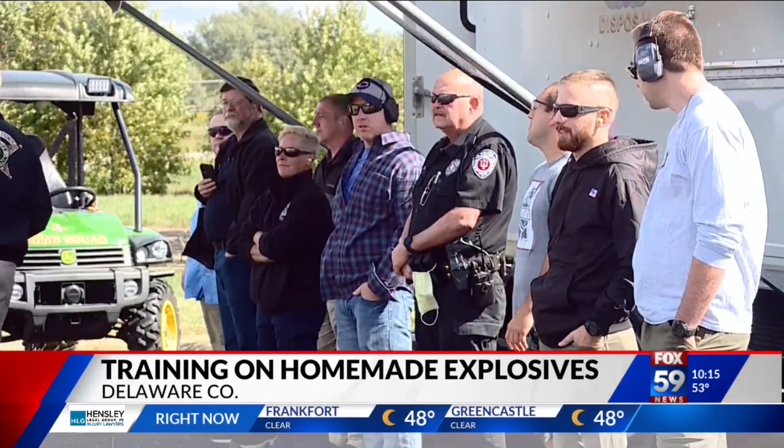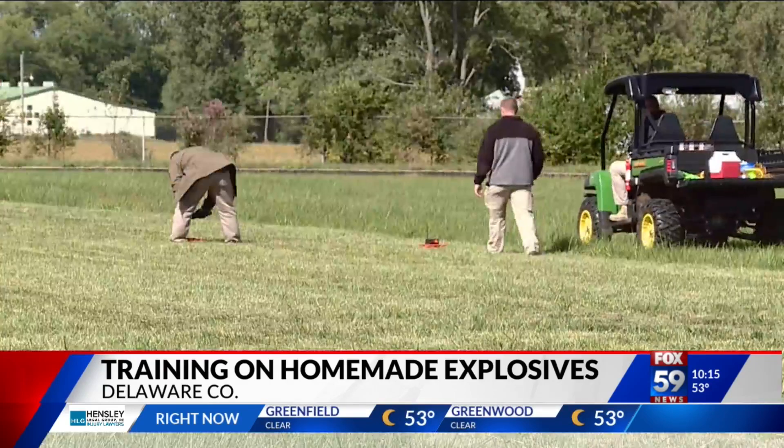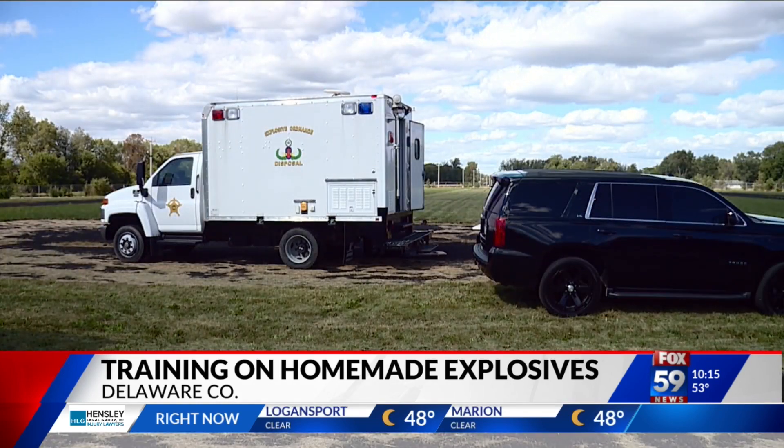Through a course open to police, fire, and EMS, the ATF is training first responders on what to potentially look for when dealing with homemade explosives — if they're going out on a domestic violence call or another type of call and they're not expecting to see something like this, and then it's something that they can visualize. Once they see it, they know that they might have an issue, and then know who to call, like bomb technicians, to respond.